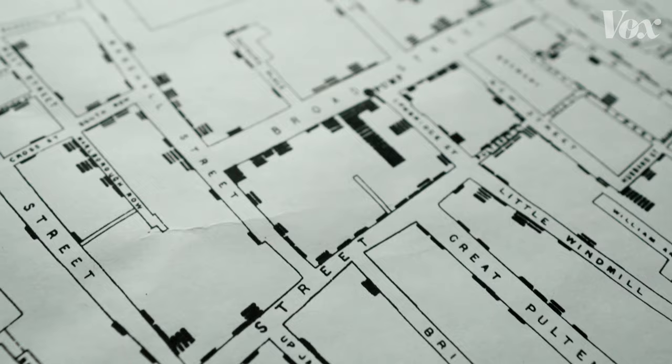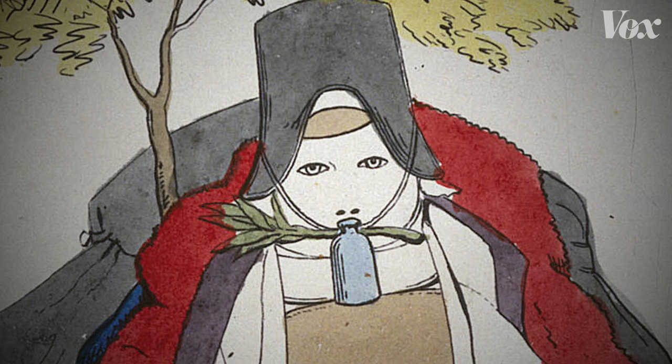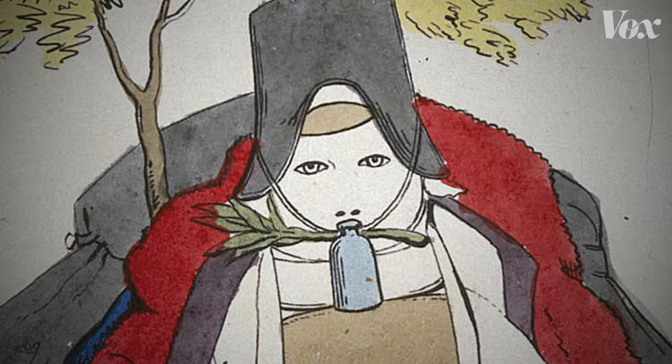That's because Snow did not just make a map of a city — it's a map of his process and the field it shaped. It gave direction to a world where disease didn't have to be hidden in a cloud. Instead, it could start at a pump.